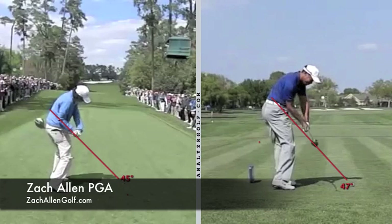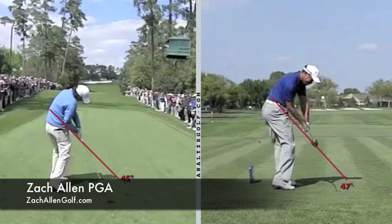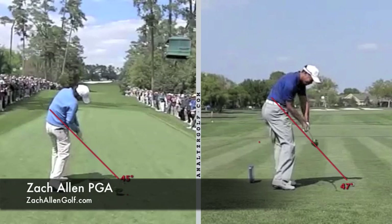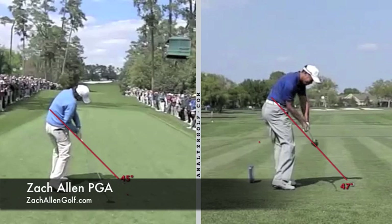The interesting thing here with Rory on the left at the 18th hole at Augusta and Tiger Woods at Bay Hill is, if you were to do a poll on who looks more stuck on the downswing — when we look at Rory coming into the hitting area, you can see that the club is traveling well from the inside, and there's a lot of collision with his right arm and torso.